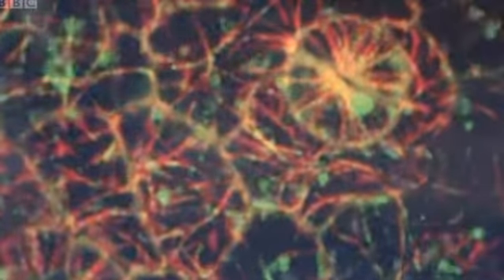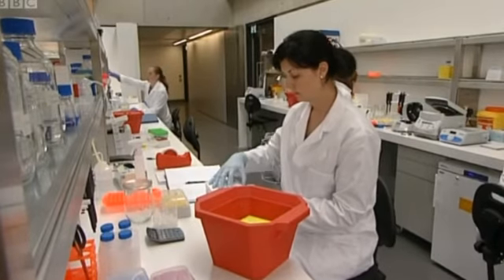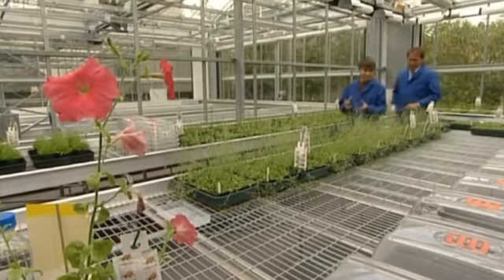Biofuel, food — big global issues will be researched here by around 150 scientists, among them Ottilene Leiser. So this is Arabidopsis — it's kind of the plant equivalent of a lab rat.